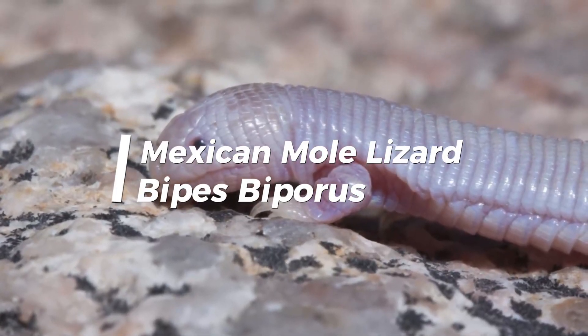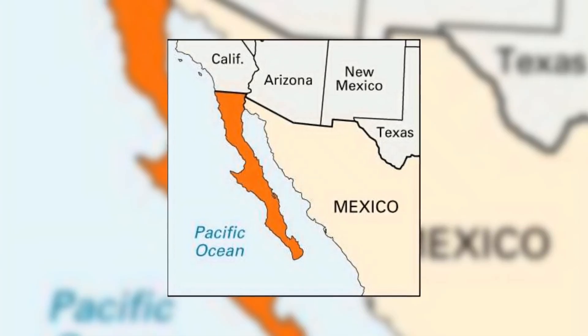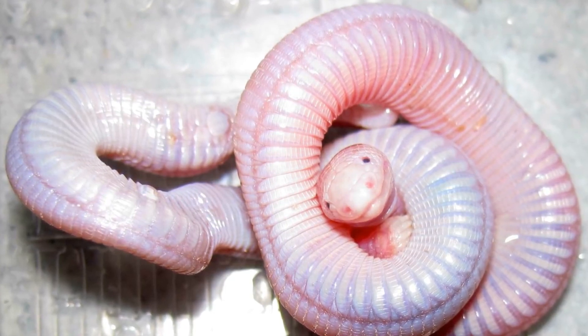The Mexican Mole Lizard, Bipes biporus, is a fascinating and unique creature found in the deserts of Mexico and the southwestern United States. It is one of only two species of lizard in the world that has lost its limbs, and it has adapted to a completely subterranean lifestyle.